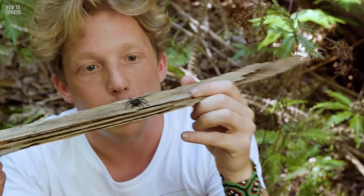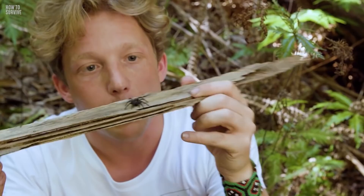Well, you followed the steps and survived this tiny but hazardous critter. But would you survive a bite from something bigger? What about a tarantula?